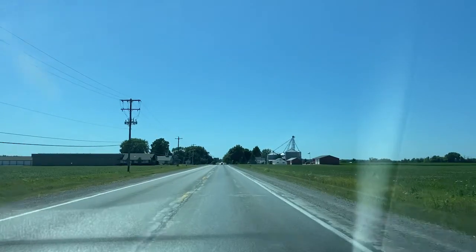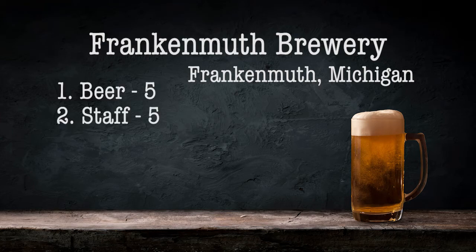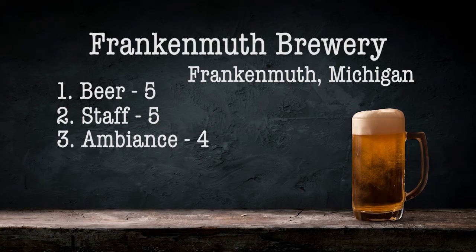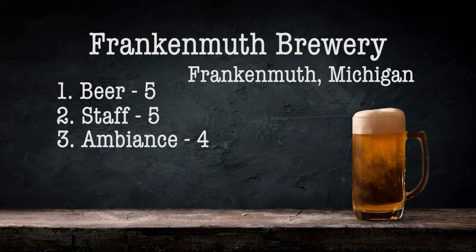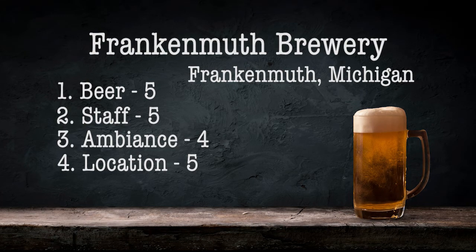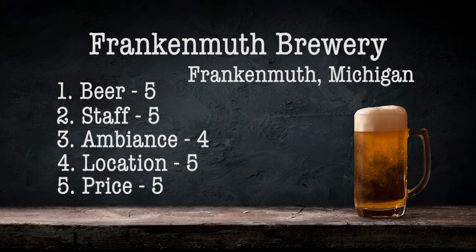Thanks for joining me today, friends, at America's oldest microbrewery — not to be confused with America's oldest brewery. This is how I rated them: I'm giving them a five for their beer — excellent beer. Giving them a five for their staff — everyone there was so kind and very knowledgeable, had some great conversations. I'm giving them a four for the ambiance — it was a nice space, very large, seemed slightly commercial but still very nice. I'm giving them a five for the location — nice town, a lot of stuff going on there. And I'm giving them a five for the price — you can't beat $25 for a case of beer, and the regular prices were great.